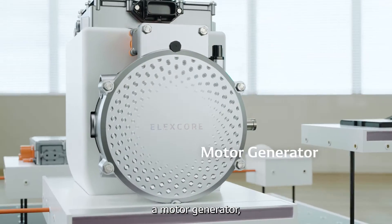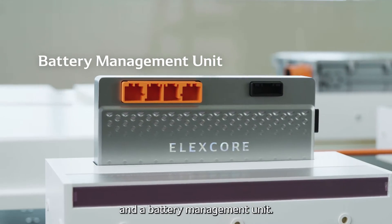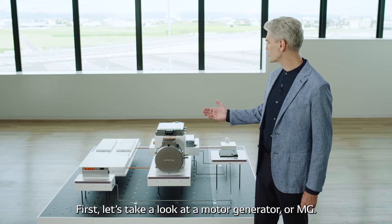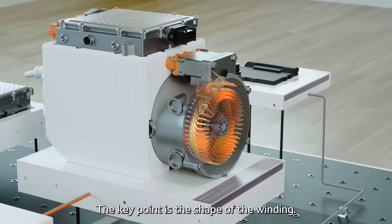Let me introduce three ElexCore products: a motor generator, an inverter, and a battery management unit. First, let's take a look at a motor generator, or MG. It serves both as a motor to drive a vehicle and as a generator to turn the rotation of the wheels into electricity. The key point is the shape of the winding.